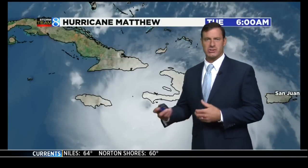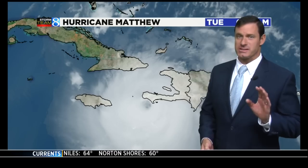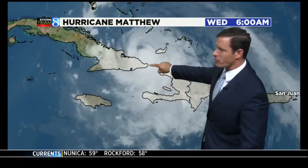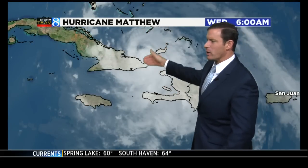We want to get the latest track on Matthew with Matt Kirkwood, who's been looking at this storm for us all week on Daybreak. He joins us now with more. It's the first hurricane that made a direct strike into Haiti in 50 years as a major hurricane. You can see the eye wall right there weakening just a little bit as it goes over Cuba, and now it's pulling away from Cuba.